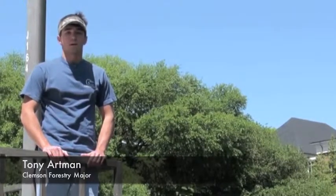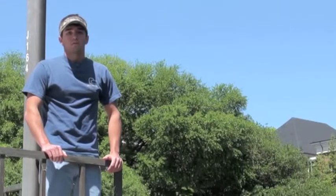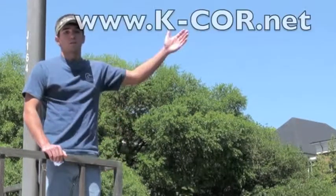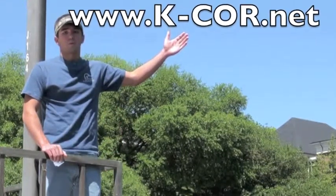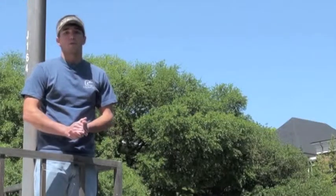Now I'm going to introduce Tony. He's going to tell you how you can learn more. Hey, I'm Tony, and as you can see, we're all very excited about K-Core's new product. If you're as excited as we are and would like some more information, please visit www.k-core.net for more information on packages, pricing, and applications. Thank you all for your time, and we hope you enjoy the video.